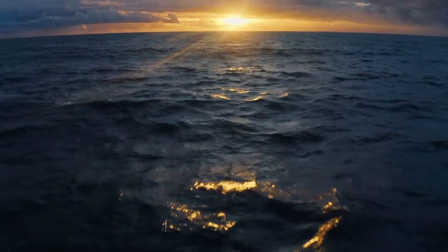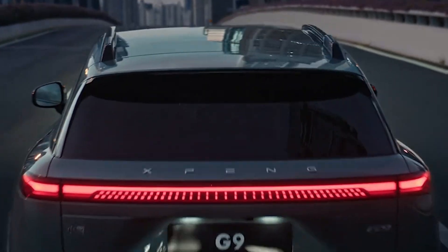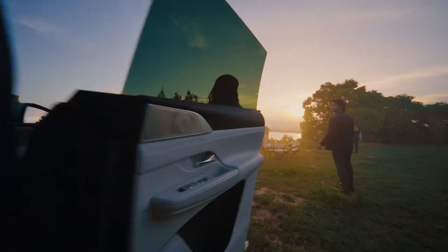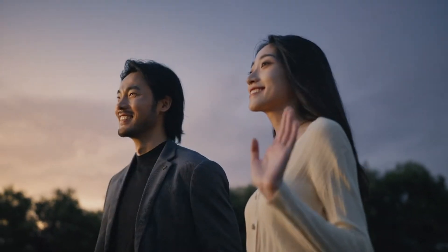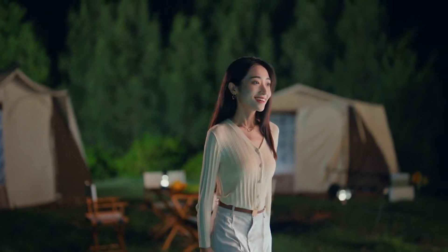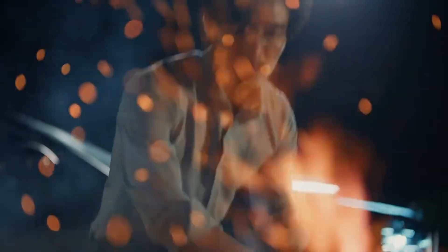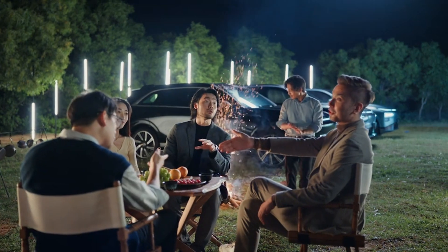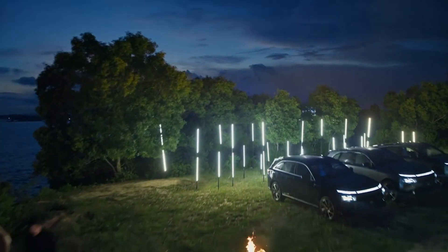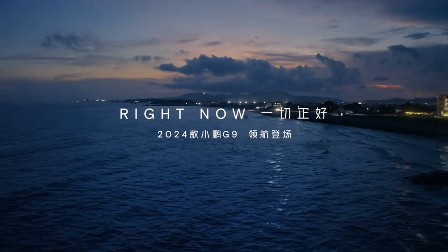Why the Xpeng G9 is the best choice really gets into the tech. They highlight XNGP, which basically integrates high-speed expressway and urban road navigation all together. That's a big deal, especially when you consider that Tesla's full self-driving is still under development in China. Tesla's all-in on vision, but Xpeng is using LiDAR, which is known for being better in tougher weather conditions like heavy rain or fog, though it does add to the cost.